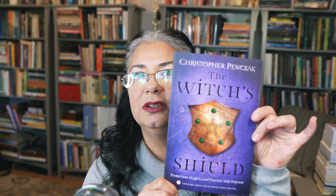Let me read you Christopher's bio and then I'll get into the book and the table of contents. Christopher Penczak is a teacher, healing practitioner, and award-winning author of more than a dozen books, including The Witch's Coin and The Witch's Heart. He has studied extensively with witches, mystics, shamans, and healers in a variety of traditions from across the globe. You can visit him online at www.christopherpencak.com.